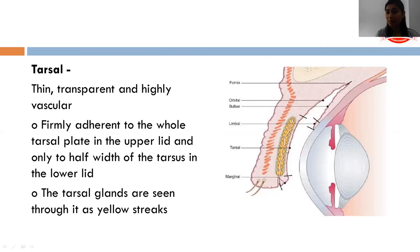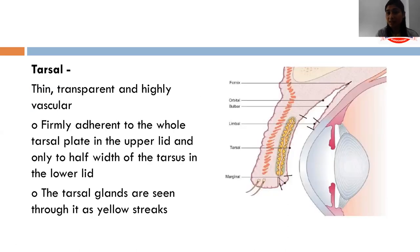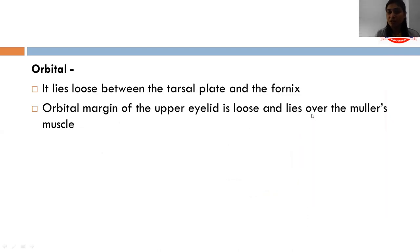The tarsal conjunctiva is the part of the conjunctiva which lies over the tarsal plate. It is firmly adherent to the whole tarsal plate in the upper lid and half the width of the tarsus in the lower lid. The tarsal glands are seen through it as yellow streaks. The orbital conjunctiva lies loose between the tarsal plate and the fornix, and the orbital margin of the upper eyelid lies over the levator aponeurosis.